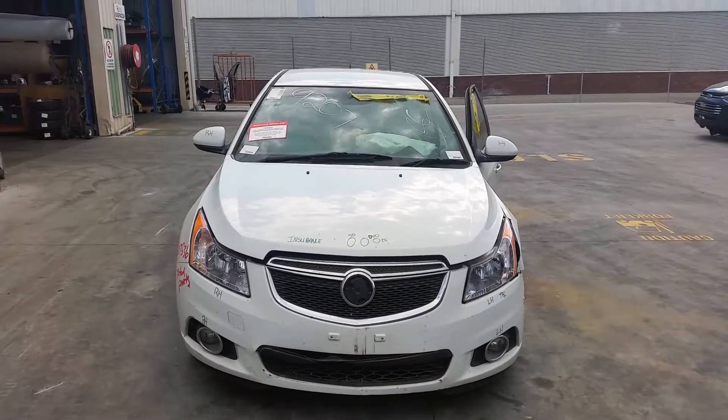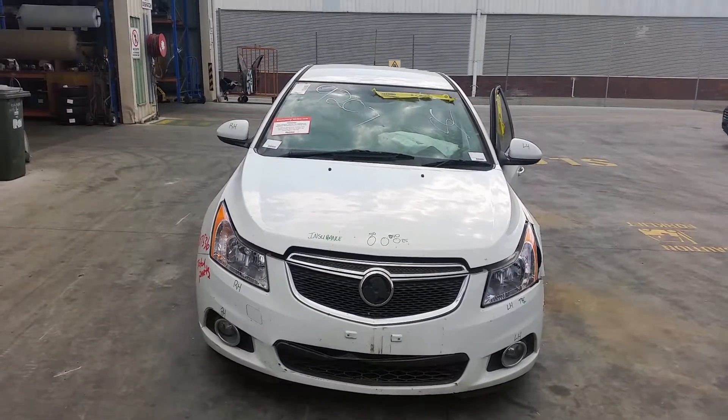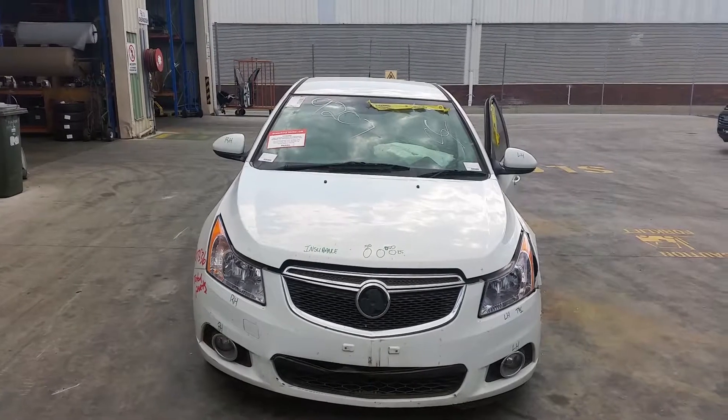This is Grace from Total Parts Plus, 29 Wav Coupas Plains. Our phone number is 0738481382, and today we have a 2014 Holden Cruise CD Sedan, stock reference number 3772.